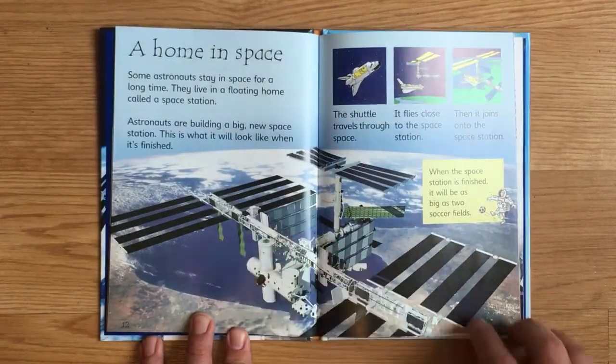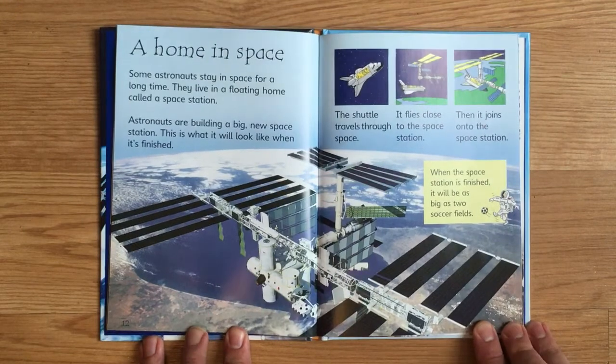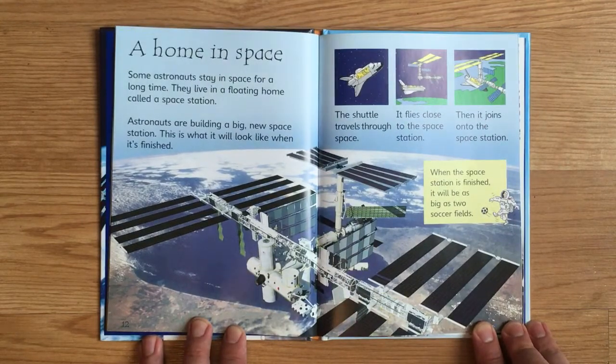Some astronauts stay in space for a long time. They live in a floating home called a space station. Astronauts are building a big, new space station. The shuttle travels through space, flies close to the space station, and then joins onto it.